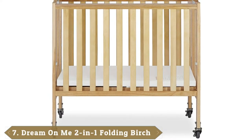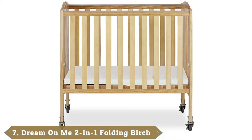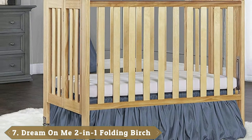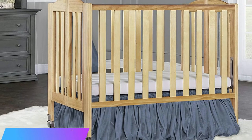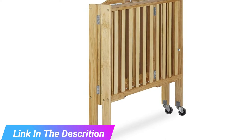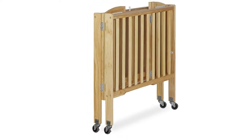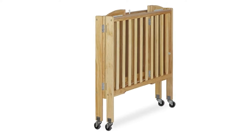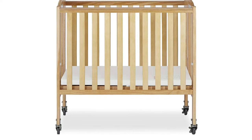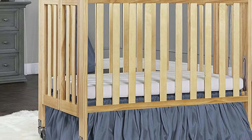Moving on to the next at number 7, the Dream On Me 2-in-1 Folding Crib. This folds totally flat, so you never have to worry about finding a place to store it. It only takes a couple of minutes to get it completely folded up. Once it is, it fits in any closet and sits right against the wall. It's a good option for traveling — your baby will always have a place to sleep when you stay overnight in hotels. It comes with wheels so you can roll it around, and the wheels lock so you don't have to worry about your baby getting into mischief when they're old enough to push off from the wall.